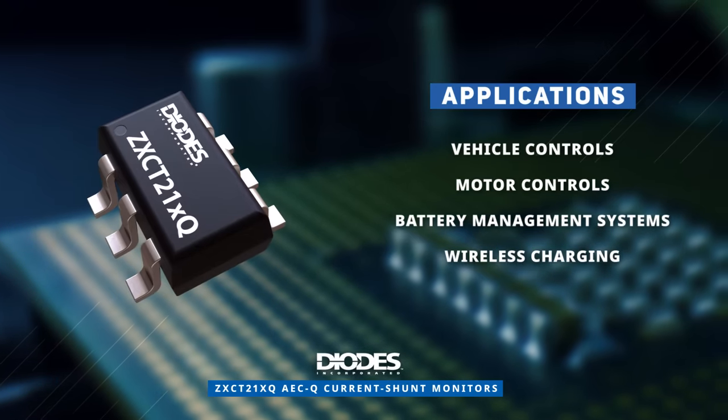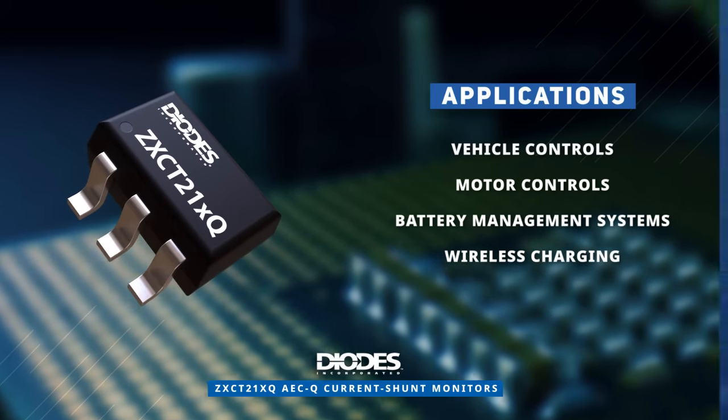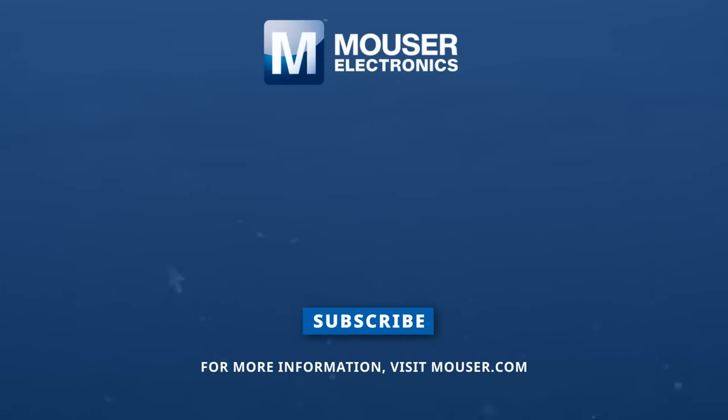Discover how to optimize your new product designs at Mouser.com. We'll see you next time.